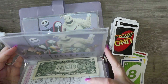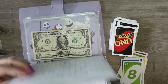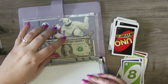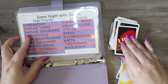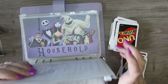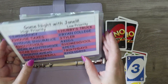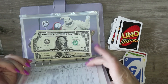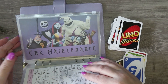Two is house taxes — we need to build up house insurance. Eight is debt snowball. We don't have anything in debt snowball right now because I haven't stuffed it yet this week — we cleaned out the binder at the end of the month. Wild — I'm going to go ahead and put that in house insurance. Three — house insurance. Five is car maintenance again.